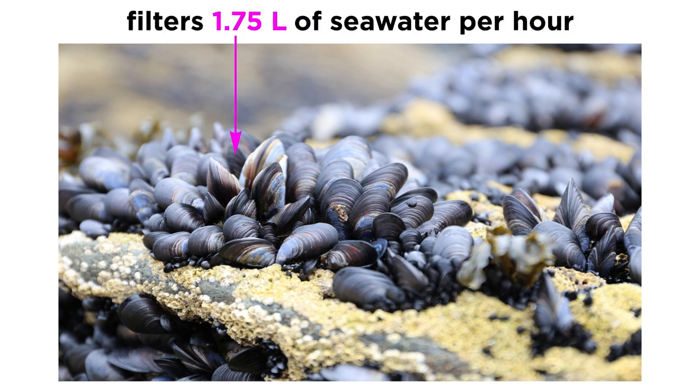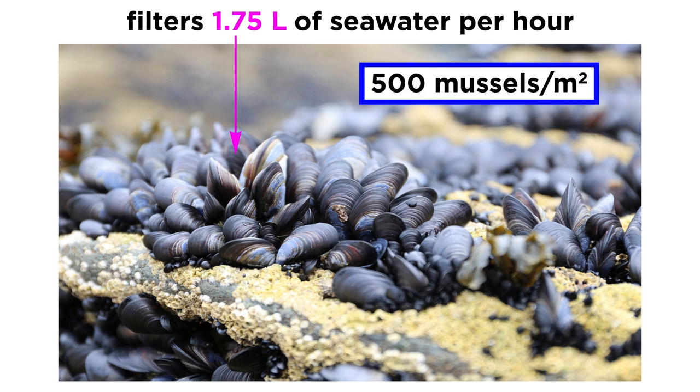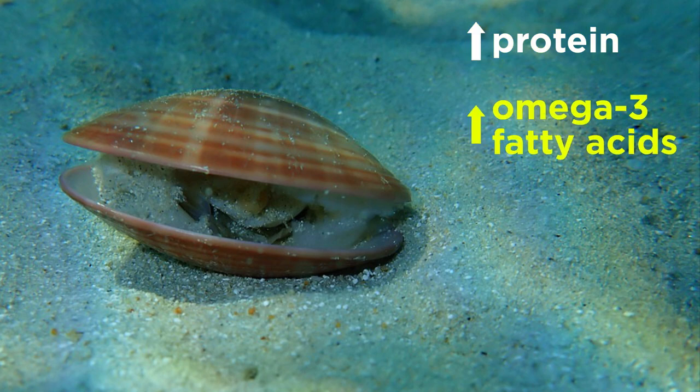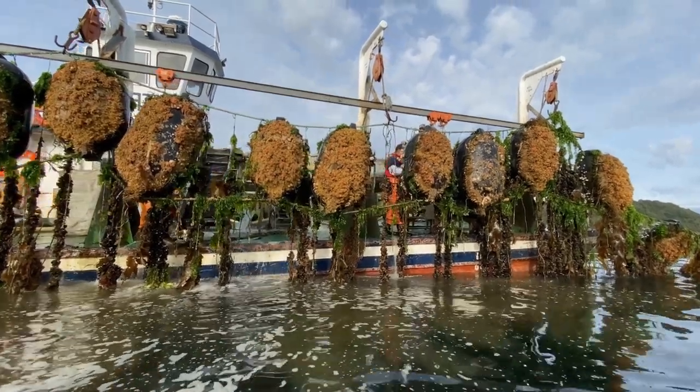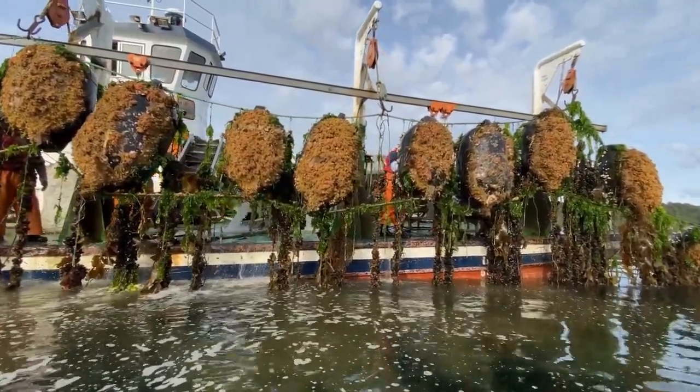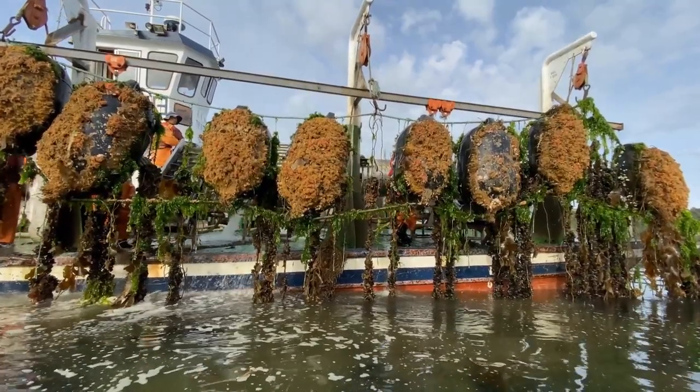A single mussel can filter about 1.75 liters of seawater per hour and can be raised humanely at a density of 500 mussels per square meter. In addition, many bivalves have higher protein content than many meats and plant crops, as well as high levels of essential omega-3 fatty acids and micronutrients like iron, zinc, and magnesium. However, the carrying capacity for bivalve aquaculture is still being researched, and such practices are likely not feasible in coastal waters the world over.